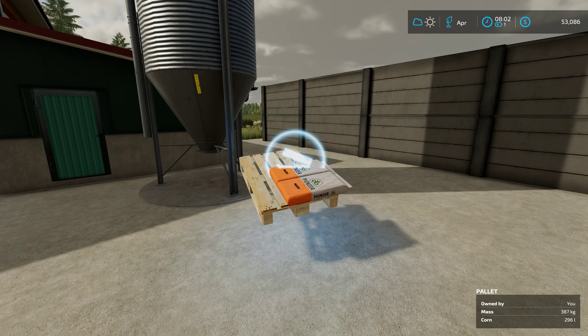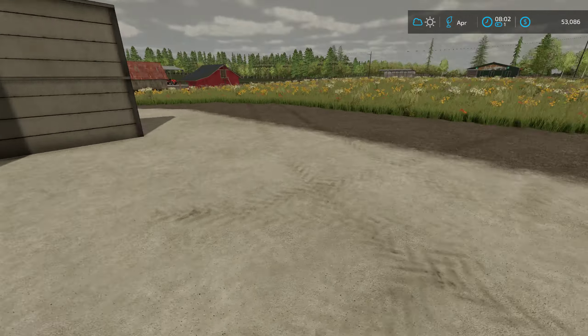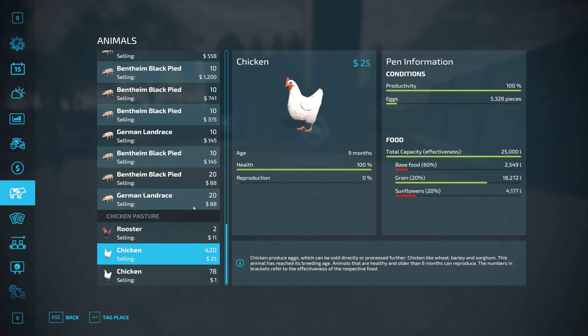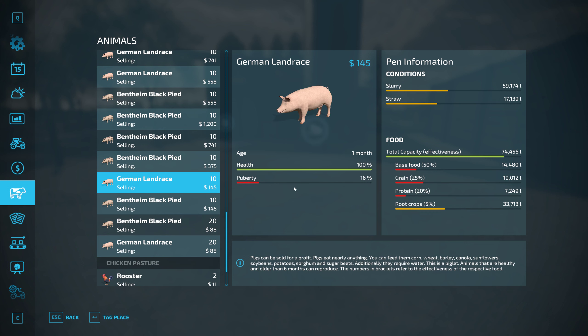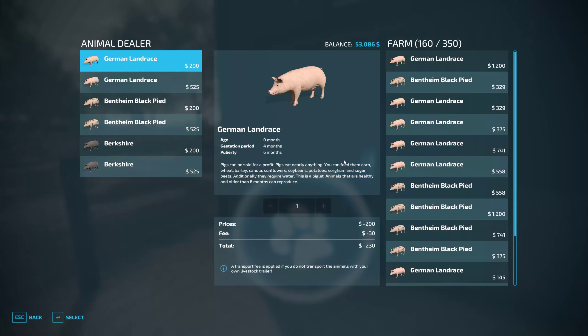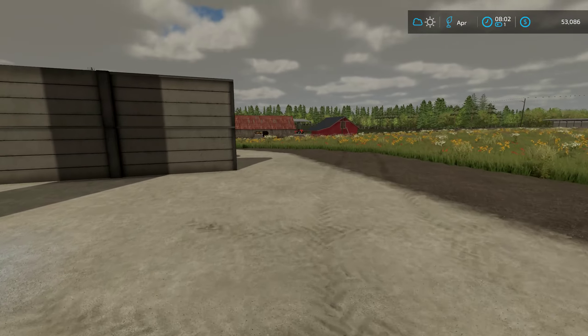This is the 'get it done because I couldn't get my front loader to do anything for me' channel. Pigs' health is good - they're doing pretty good, nice. Alright, how many pigs do we have? 160. Interesting.